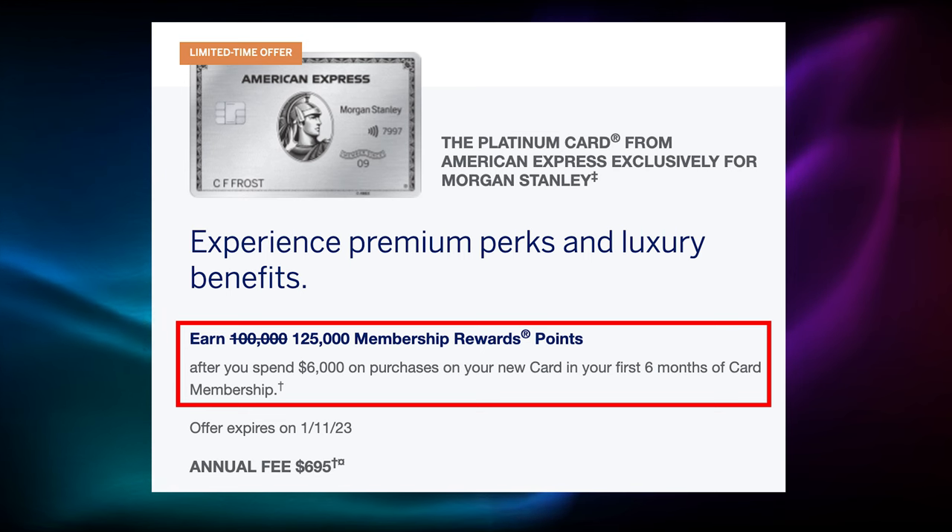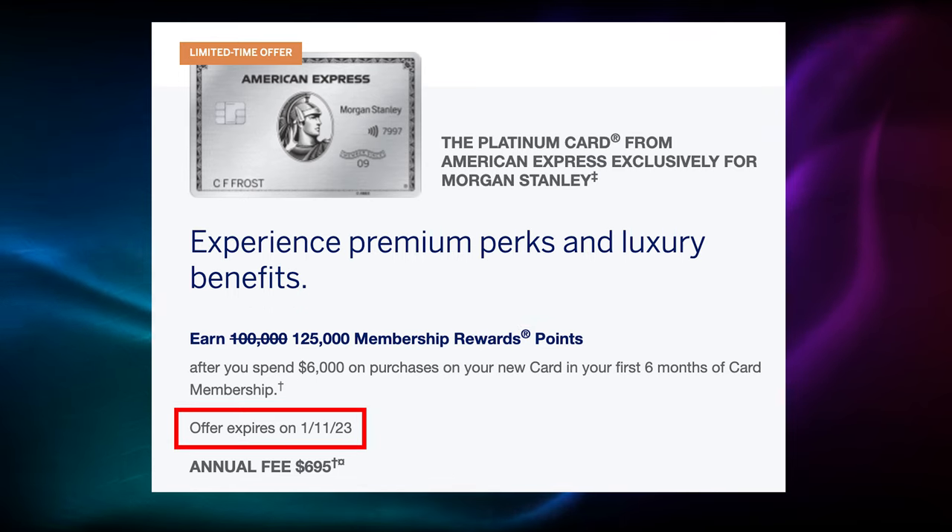Also, by the way, the Morgan Stanley Amex Platinum card has currently got a 125,000 point signup bonus, and that is until January 11th, 2023. So it seems to be lining up with where the account's closing to new applicants as well. So they're trying to get a few more people in maybe before it closes.